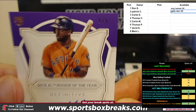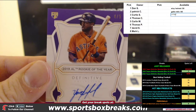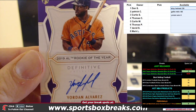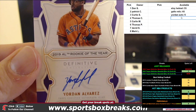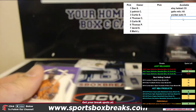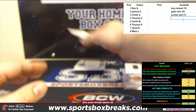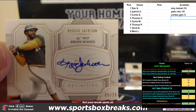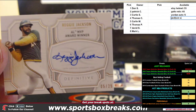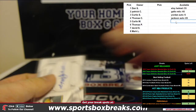Next is a nice one — Jordan Alvarez purple auto to 5. Very nice. And then Mr. October — how about a Reggie Jackson to 25?